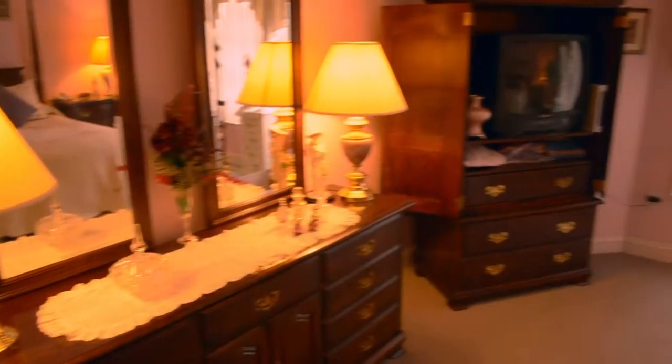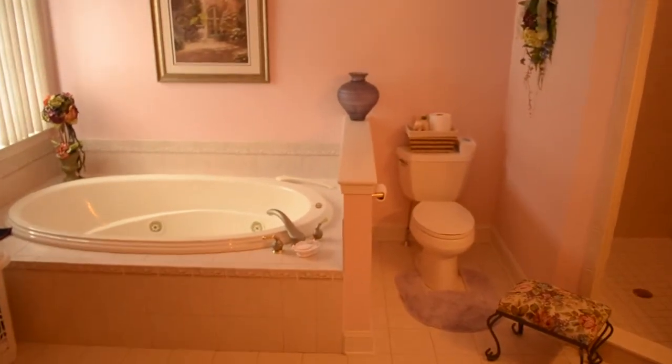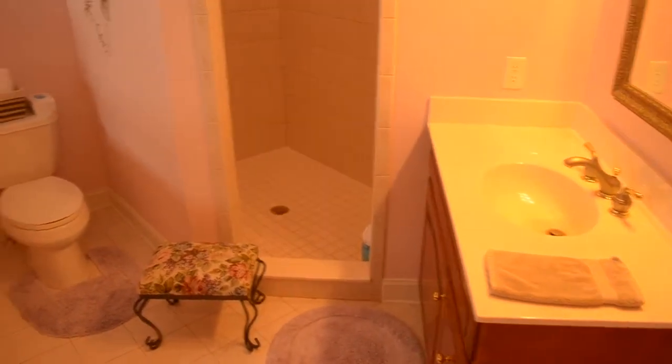As you move from the spacious living area into the master suite, you'll notice that the bedroom alone is quite large — in fact, large enough to accommodate a king-sized bed with ease. You'll be spoiled by the adjoining master bathroom, which includes a large whirlpool soaking tub, shower, and his and hers walk-in closets.